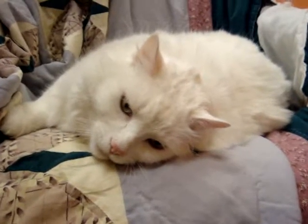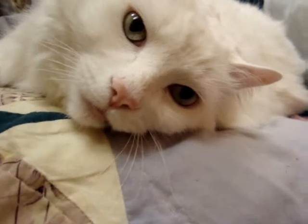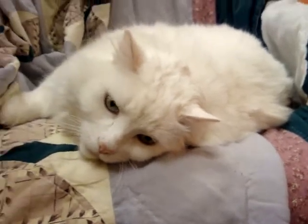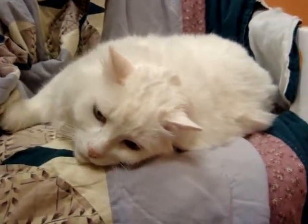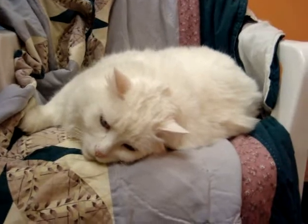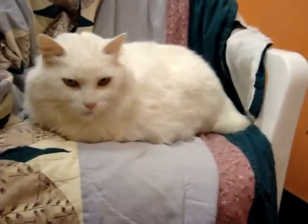Check out this big handsome boy — his name is Sequin. He's got beautiful light green eyes, he's just gorgeous, and he is seven years old, already neutered and declawed. He's here because someone in the home developed allergies. As you can see, Sequin is a big beautiful white cat.